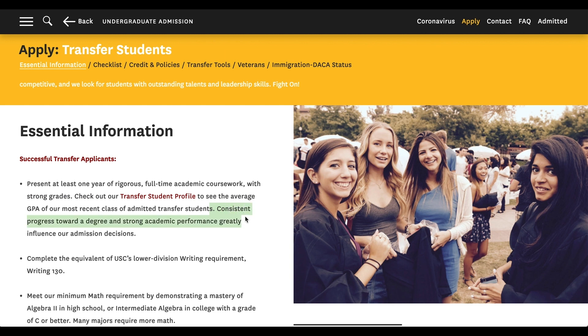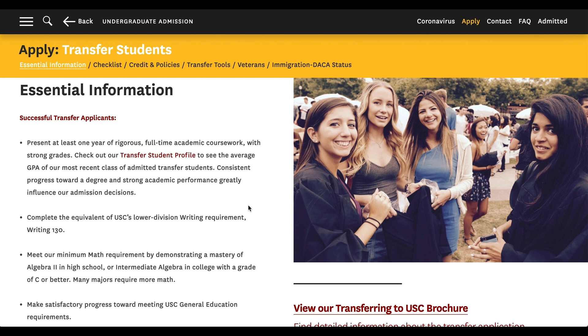Another important thing they talk about is consistent progress towards a degree and strong academic performance. The key word here is consistency. You can have great grades one semester or one quarter, but it's not really how you start out the community college race — it's how you end the race. It's easy to get a 4.0 for one semester, but can you do that for one or two years? That's when the gap gets smaller and smaller between successful and unsuccessful transfers.